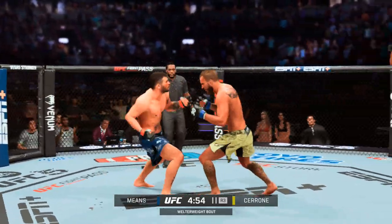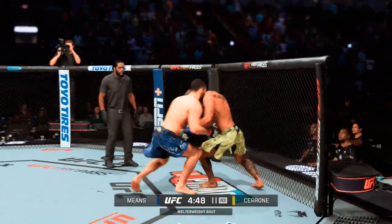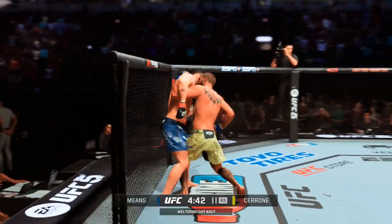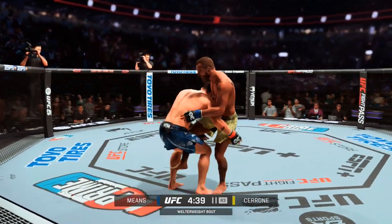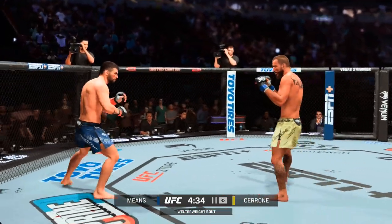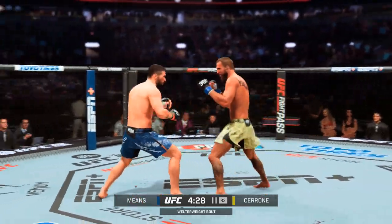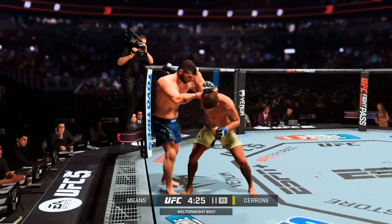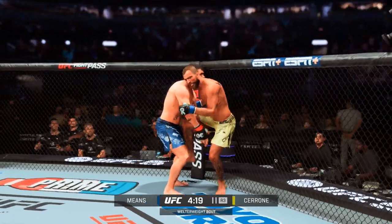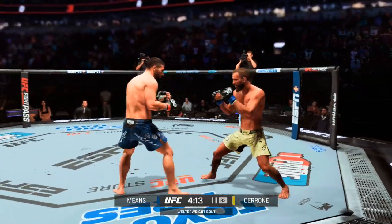That one certainly found the target — and he found it again! The master of the transition. Nice scramble. Push forward and move. Means gets caught by that straight punch — got to do better defensively. Takedown defense is there. Massive knee to the head! He stuffs the takedown, tags him with that uppercut. Some separation.